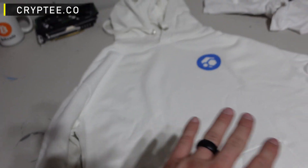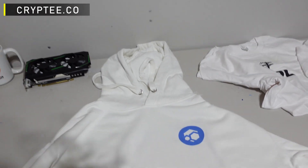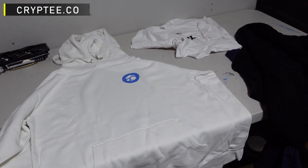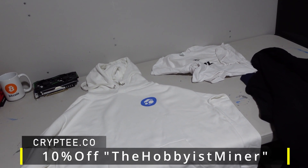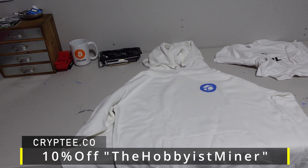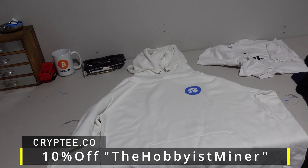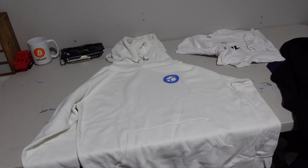The Flux sweatshirt has a nice plain white design — it's a heavy duty sweatshirt with a cool Flux logo. Anyway, if you guys want any type of cryptocurrency apparel, check out the link below at cryptee.co and use the promo code 'The Hobbyist Miner' at checkout to get 10% off. None of the sales go to me — I want all the discount and value to go towards the community.